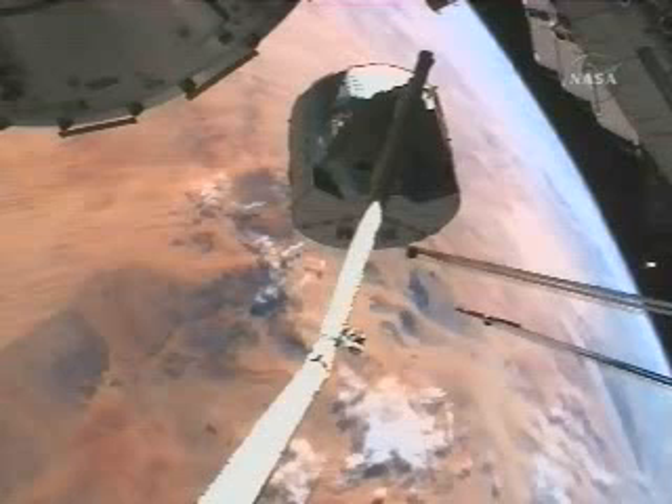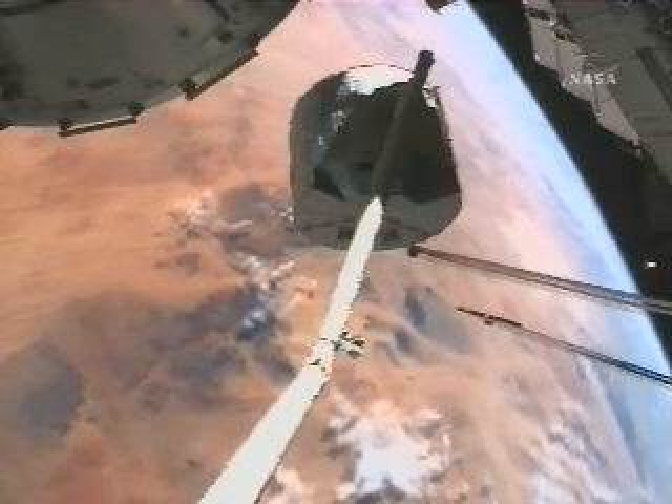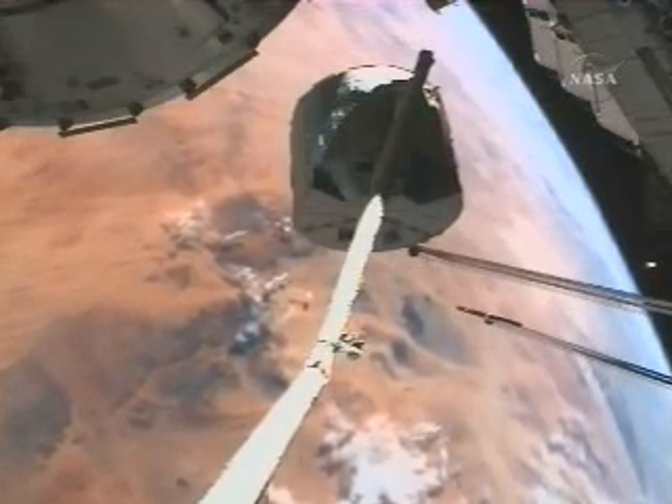Station on the Harmony Node 2 module as the two vehicles pass 212 statute miles over Africa.